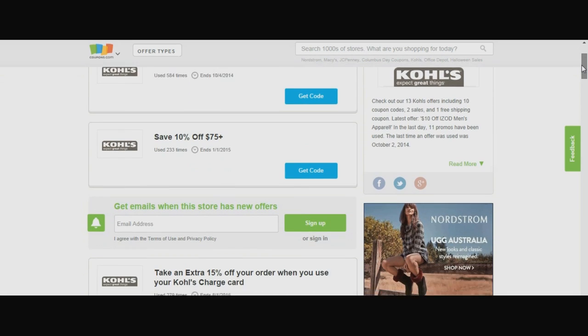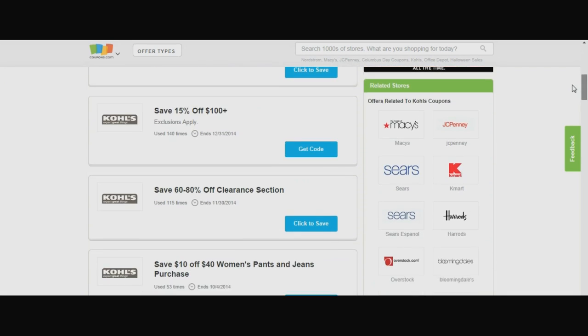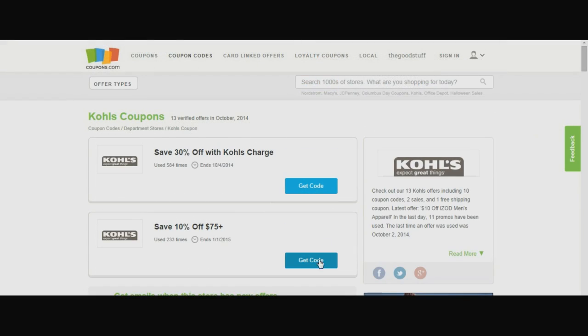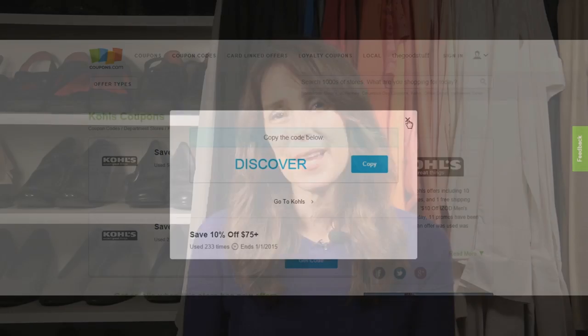You can also check the coupon code section at coupons.com. Offers are always changing, but Kohl's frequently offers multiple coupon codes. Dollar off coupons can be combined with a percent off coupon — dollar off coupons are deducted first. Kohl's offers free standard shipping every day on orders of $75 and more, and be sure to check out coupons.com for special free shipping promotions.